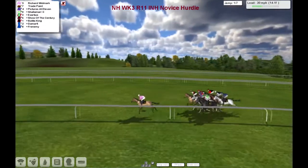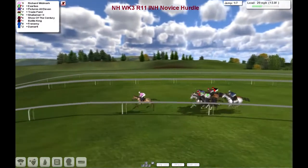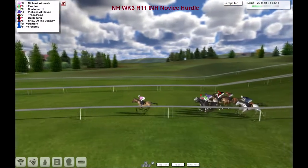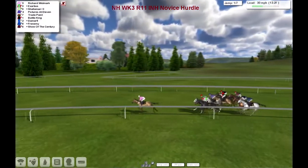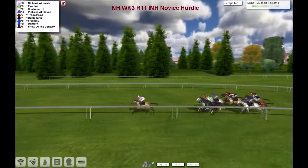So we've gone through the first couple of furlongs and it's Richard Woodmark that leads by about three lengths to Trade Point. Exotius is there, Pictures at 11, Shalimar, followed through by Trade Point and Battle King out wide. Then we've got De Marphy and Frenemy, and then Shower of the Century is just at the rear.